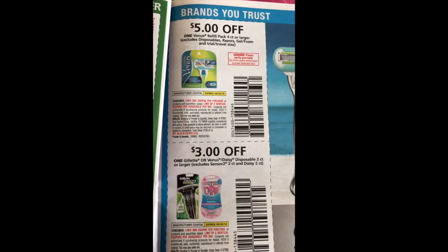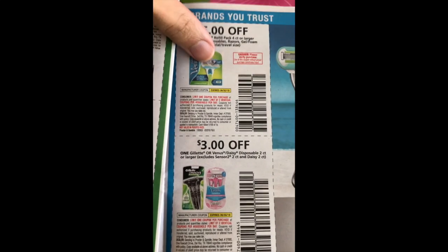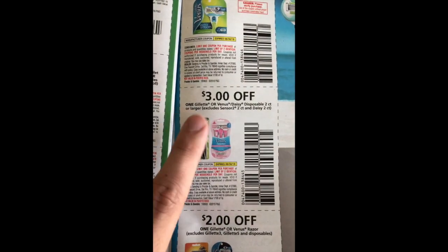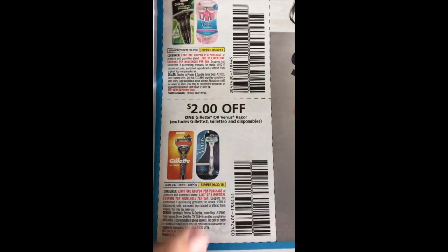Then we have our Venus — five dollars off the refill pack, four count or larger, so this is only the refills, it doesn't include the razors — that's an exclusion. We have three dollars off the Gillette or Venus disposables and two dollars off the Gillette or Venus razors. Definitely keep a look out for those Blinky machines in your store so you can get the three-dollar-off instead.